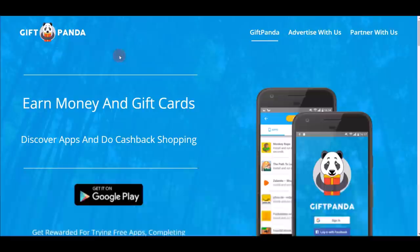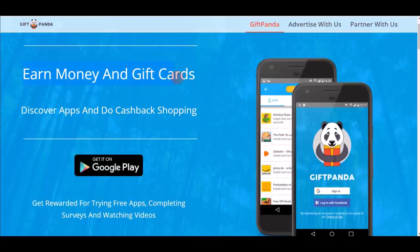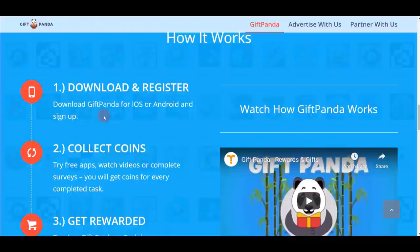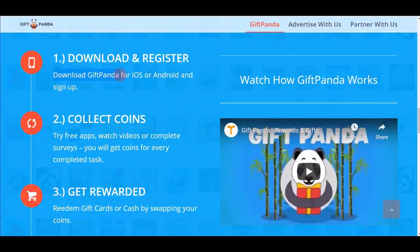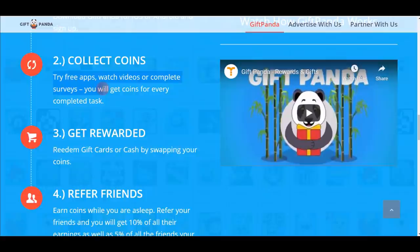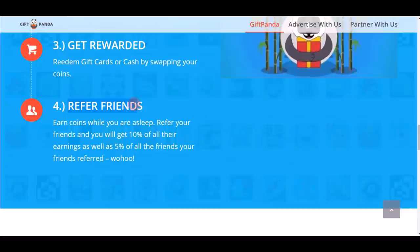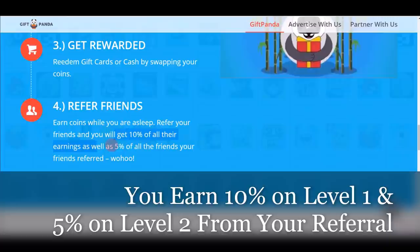App number five is GiftPanda — gifpanda.mobi. You can earn money and gift cards on this website. Rewards include PayPal money, gift cards, Bitcoin, and cryptocurrency. Here's how it works: download the free app for iOS or Android, try free apps, watch videos, complete surveys, earn coins, then redeem gift cards or cash. GiftPanda also has a referral program — you earn 10% of all earnings from your referrals, plus 5% on the second level.